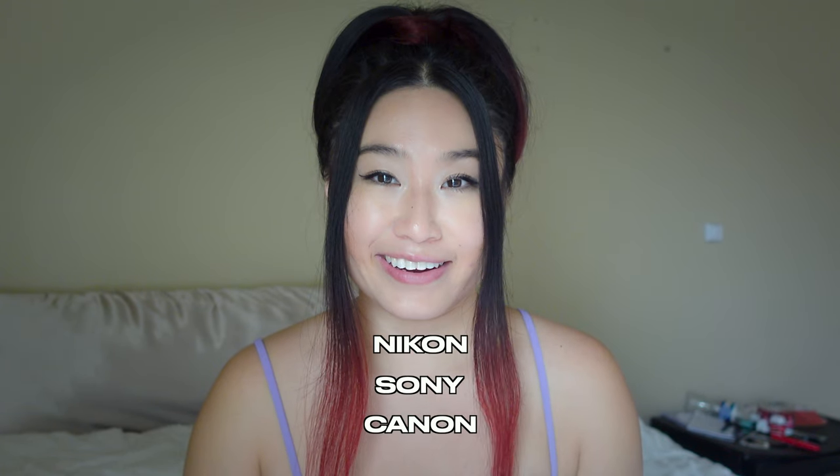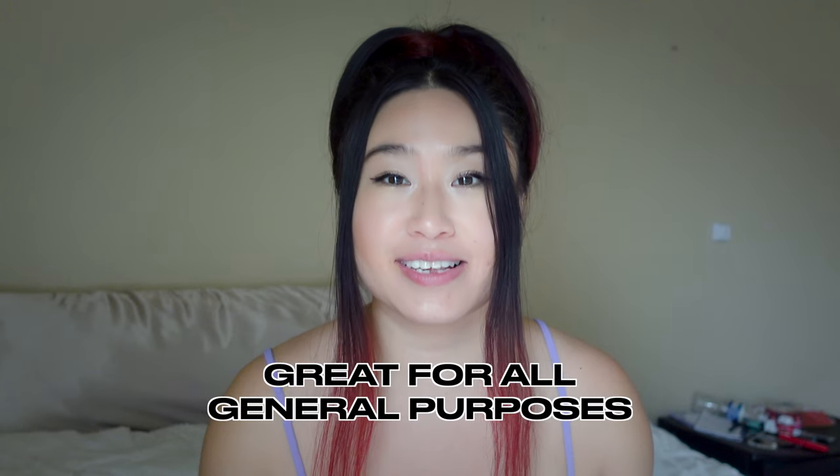What I'm about to show you is all general purpose lenses for Nikon, Sony, and Canon. If you want to learn more about types of lenses, I recommend KohlsClassroom.com — he has a great list of resources there as well. So the first one I mentioned is the 15 millimeter lens.